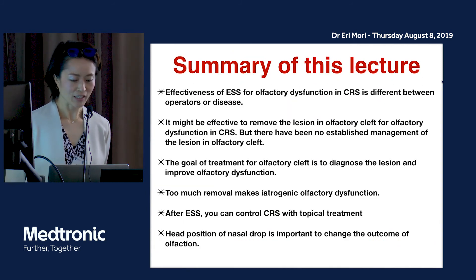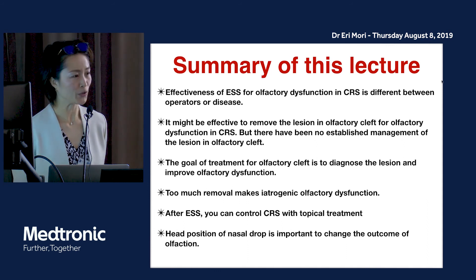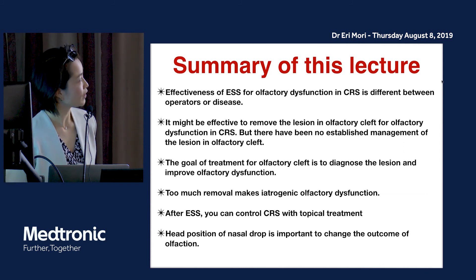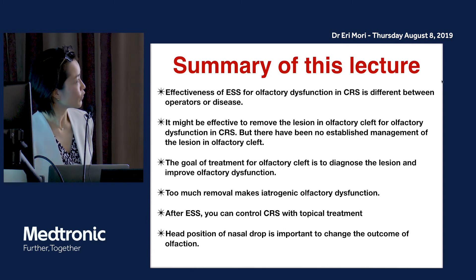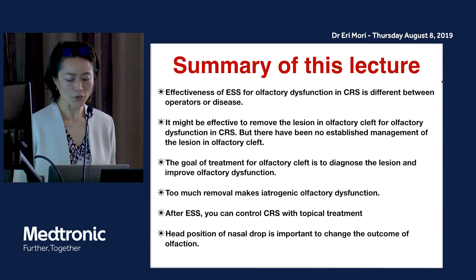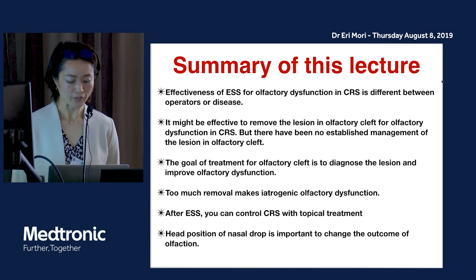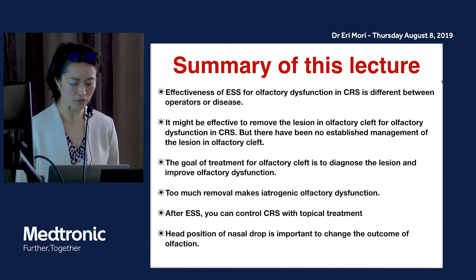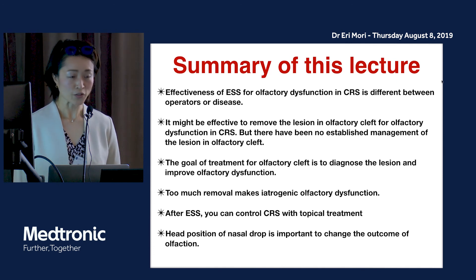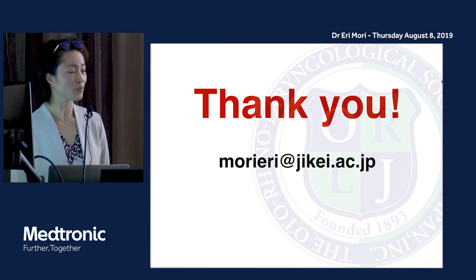In summary: the effectiveness of endoscopic sinus surgery for olfactory dysfunction in chronic rhinosinusitis differs between operators and disease types, so we must consider the type of chronic rhinosinusitis. Removing lesions in the olfactory cleft may be effective, but there is no established management yet. The goal is to diagnose the region and improve olfactory dysfunction. Too much removal causes iatrogenic olfactory dysfunction, so we must be careful not to expose bone. After surgery, chronic rhinosinusitis can be controlled with topical treatment, and head position is very important for the olfactory cleft outcome. Thank you very much.